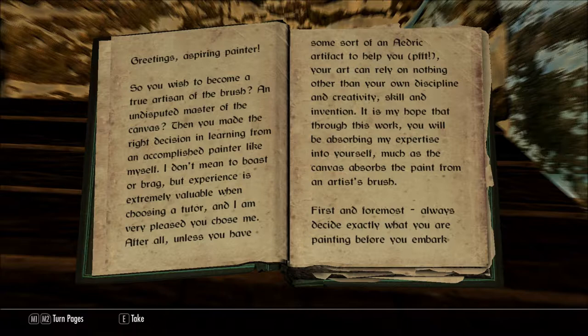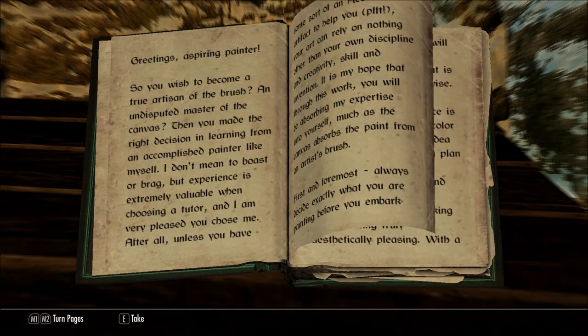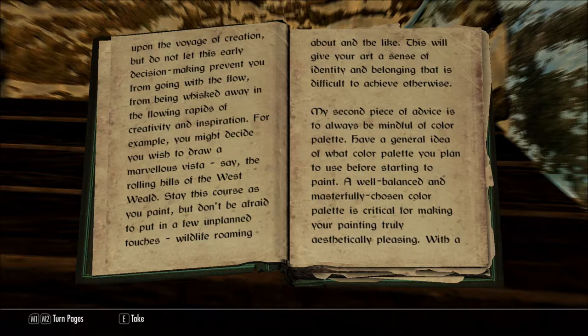First and foremost, always decide exactly what you are painting before you embark upon the voyage of creation. But do not let this early decision-making prevent you from going with the flow, from being whisked away in the flowing rapids of creativity and inspiration. For example, you might decide you wish to draw a marvelous vista, say, the rolling hills of the West Weald. Stay this course as you paint, but don't be afraid to put in a few unplanned touches — wildlife roaming about and the like. This will give your art a sense of identity and belonging that is difficult to achieve otherwise.